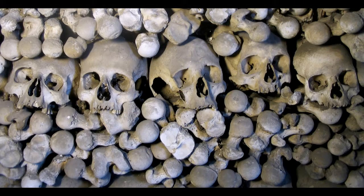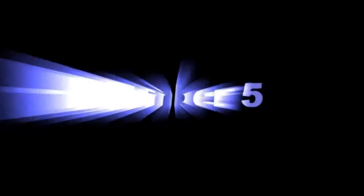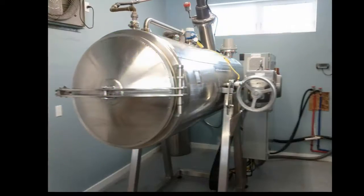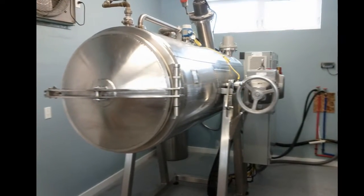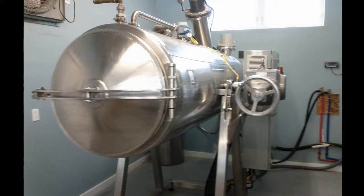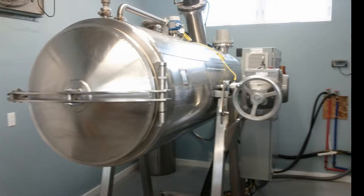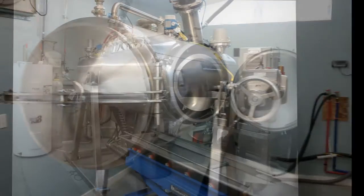5 Ways We Handle The Dead. Number 5: Aquamation. Aquamation is the most environment-friendly way of disposal of human bodies. The process involves the rapid disintegration of the human body into high-quality fertilizers.